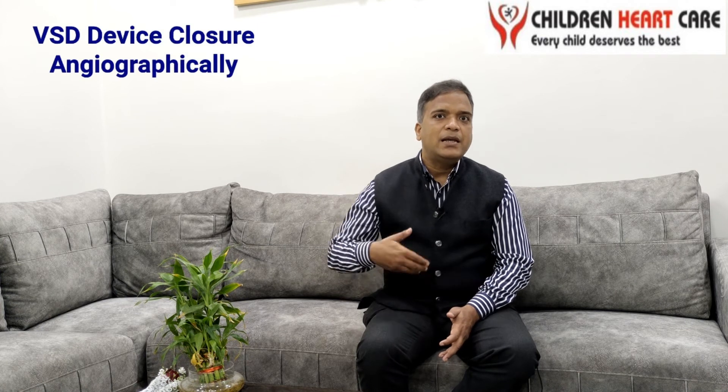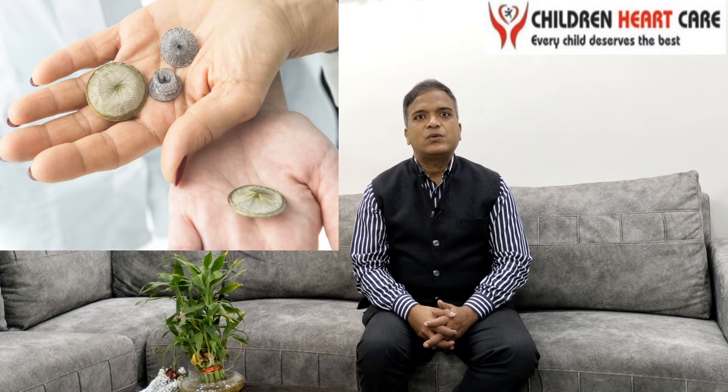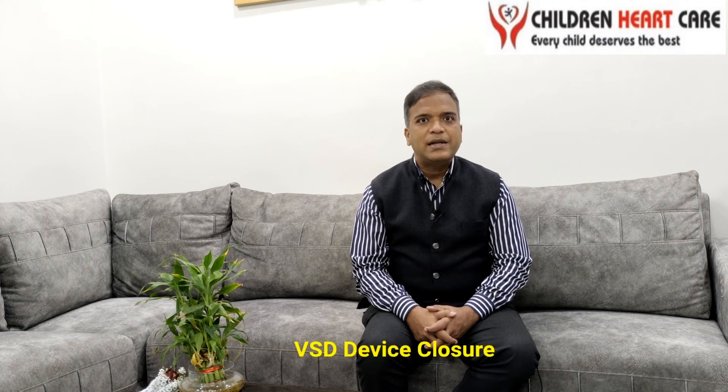When there is a moderate or small to moderate size hole, then we can close this hole by doing an angiographic technique known as VSD device closure, in which we use the vessels from the thigh and enter into the heart. We put a device, as shown in this picture, across this hole and close it by angiographic technique. We do this routinely in day-to-day practice and 98 to 99 percent of the time nothing happens to the child.